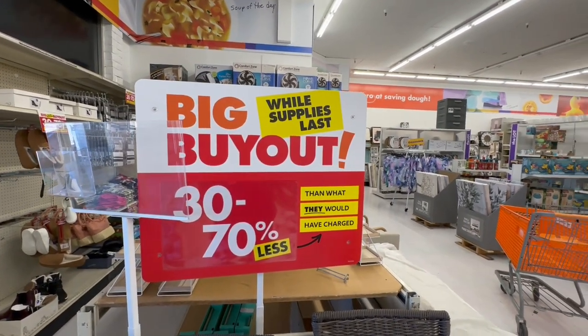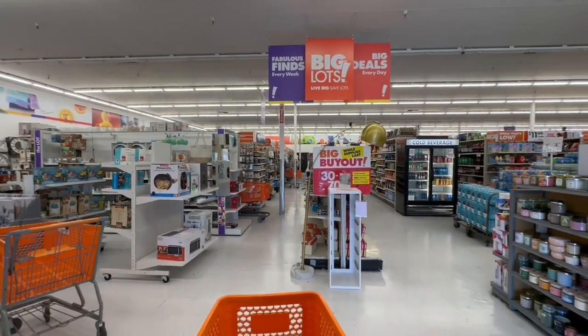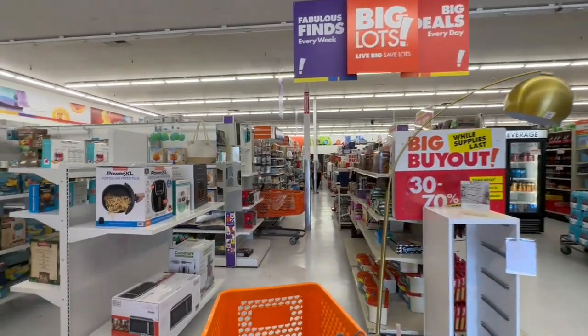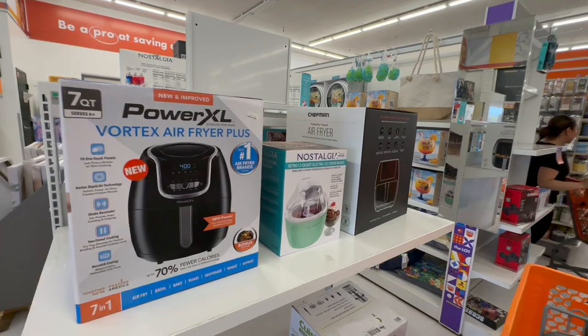Hello friends, I'm at Big Lots — it's been a while since I stopped in and I know they're having their huge sale, so I wanted to come check it out and bring you guys along. If you are new, welcome, and if you're returning, welcome back. Let's get started!